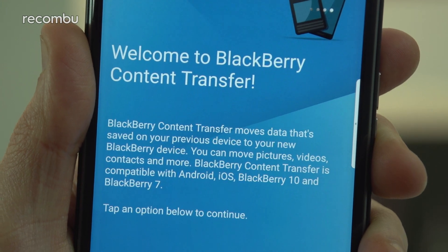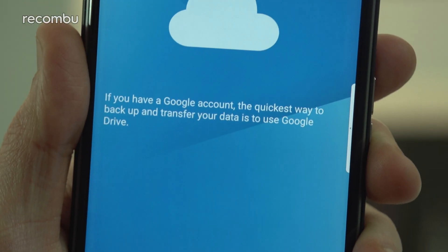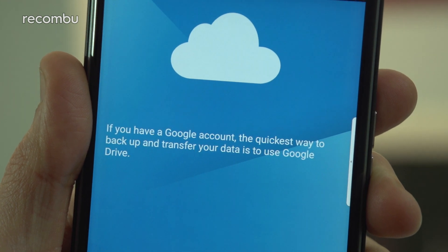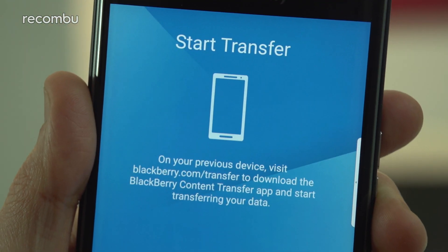Just install the app on your old phone as well, and then choose how to move stuff across from your old BlackBerry, Android, iOS, or Windows Phone handset. You can use Google Drive, a MicroSD memory card, or even just your Wi-Fi connection.